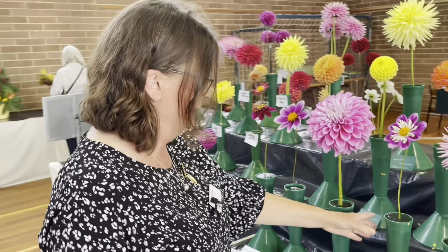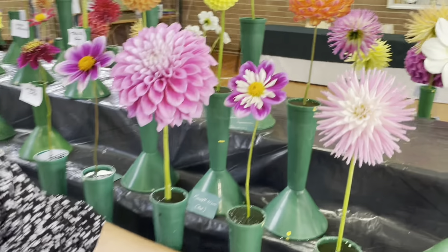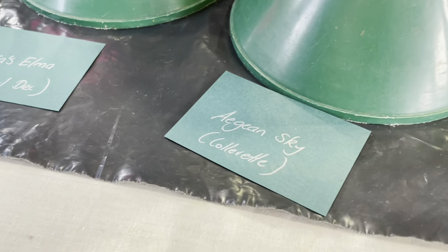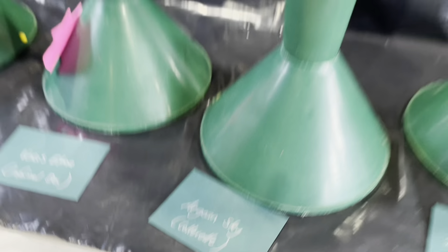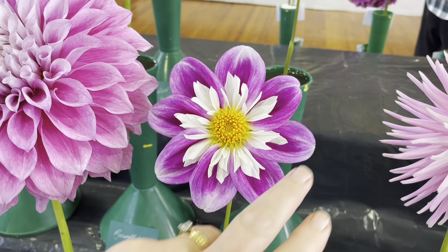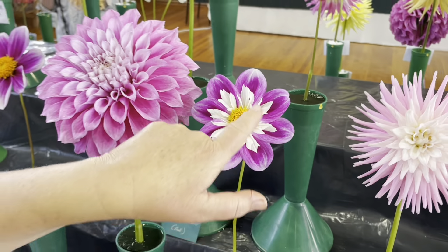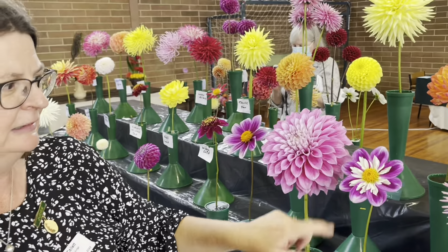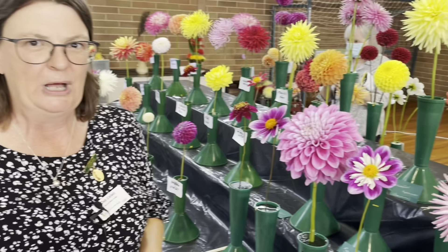This is another dahlia which has a really interesting story. It's a colorette dahlia called Aegean Sky. What a colorette consists of is eight ray florets and then a little collar of typically different-coloured petals which are all a little bit spiky.